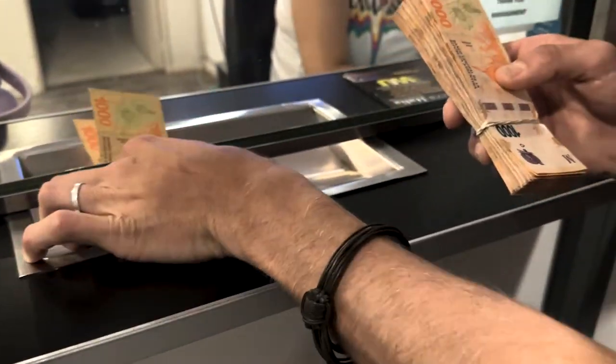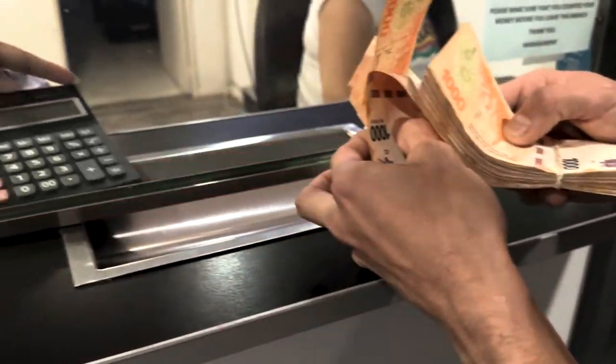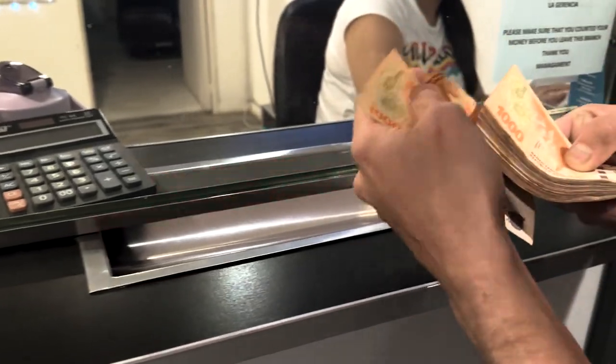Welcome back to the channel. I'm Kristi and in today's video, I will teach you how you can navigate your money in Argentina using the blue dollar and literally save more than half of your dollars. Don't forget to like this video and subscribe to the channel if you find this information helpful.